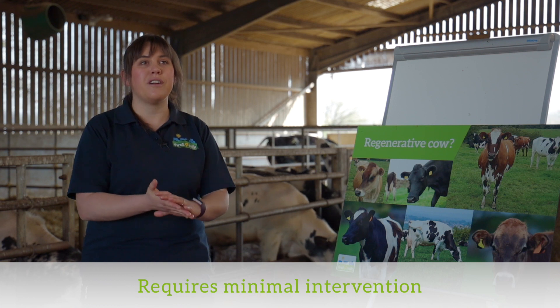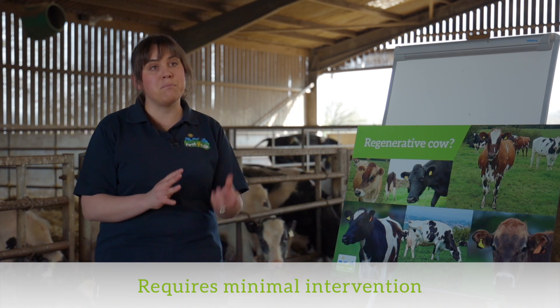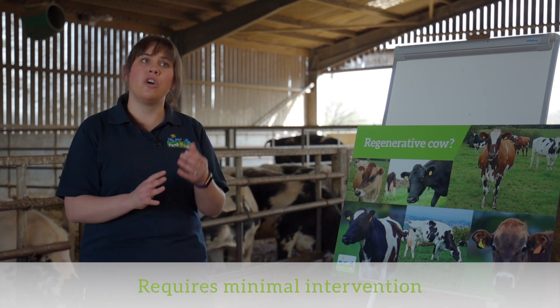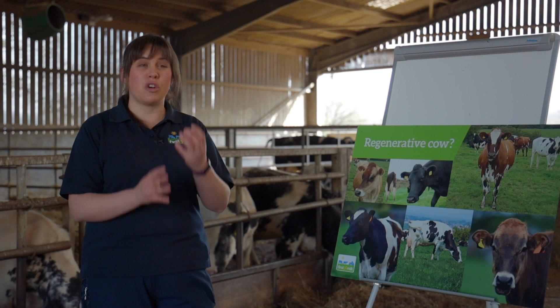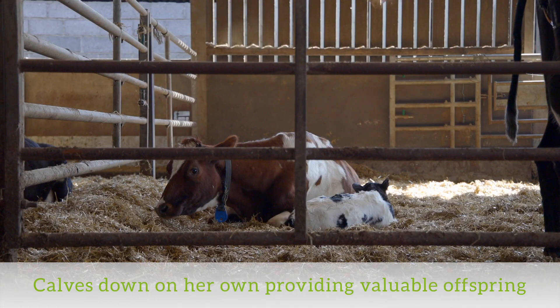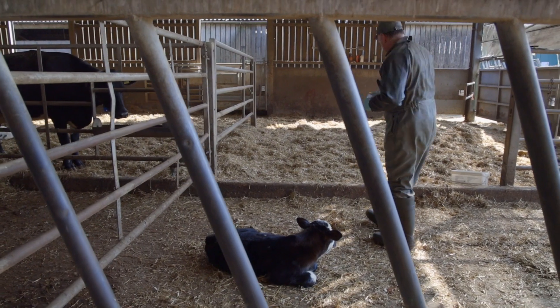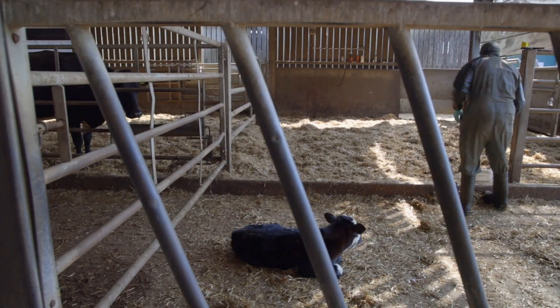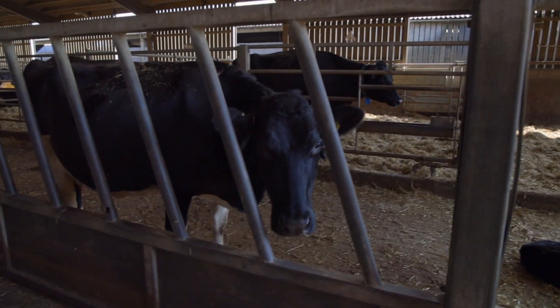Number three: the cow's stayability within the herd — does she stay in the herd longer than you would expect? Number four: there is a concept that if the regenerative cow requires minimal interventions and not a lot of medication throughout her lifetime, she is already suited and adapted to your environment. Number five: not only does the regenerative cow need to be able to calve down without assistance, but can she produce a viable, healthy calf that thrives within the beef or dairy supply chain every year?